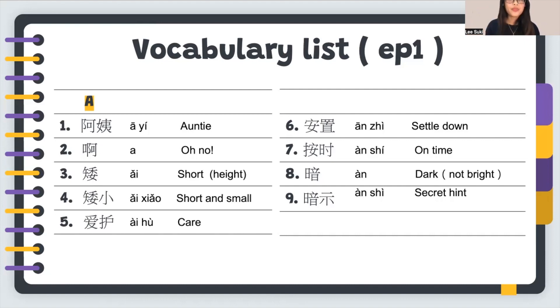Number five: 爱护, which means care. If you visit a park, you may see a sign in Chinese like 爱护小草 — please care for or love the flowers and the grass. Don't step on it. 爱护小草, 爱护。